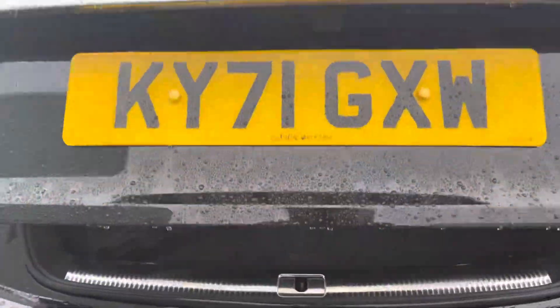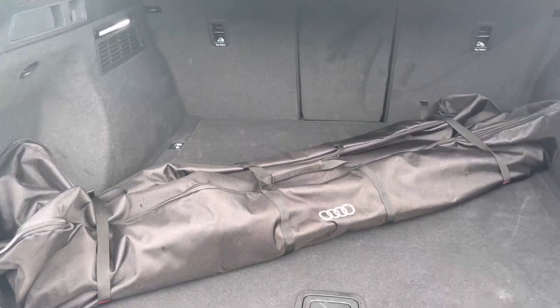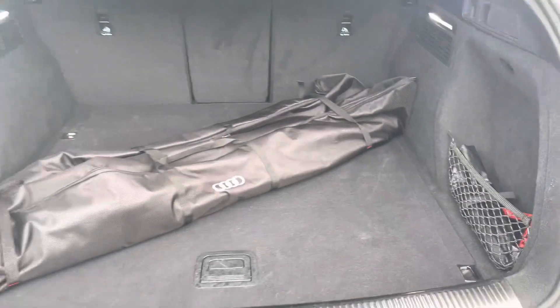Upon opening the power-operated tailgate it reveals a very large boot space — I've put some roof bars in here just so you can see the size. There is plenty of space for suitcases, boxes, golf clubs, prams or any other personal items you may wish to carry.